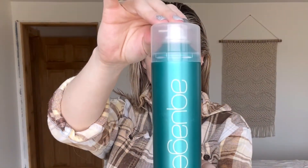My holy grail product — if you do not have Aquage uplifting foam, you need to have it in your life. I have tried a ton of root boosts, foams — you name it, I've tried it — and I keep going back to this one every single time because I can't find one that works better. It doesn't leave your hair crusty and it gives both fine hair and thick hair incredible volume.